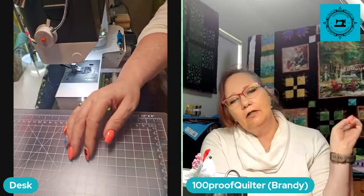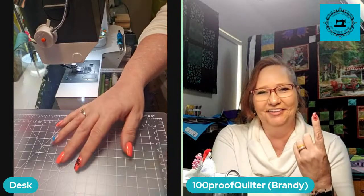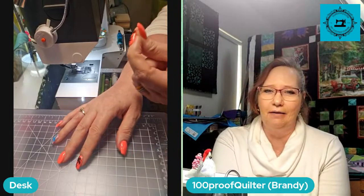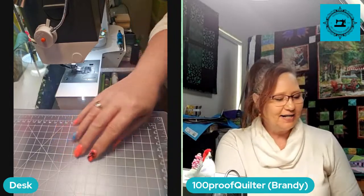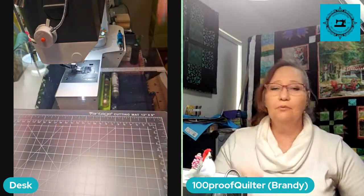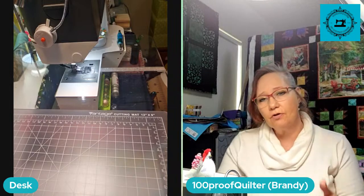We won't be changing the Wednesday live. I'm just going to get my hiney out of bed early so we can do it. Now I can't guarantee how I will look — I could be in my pajamas. And we will probably be drinking coffee. For those of you going to bed, please ignore that I'm drinking coffee.